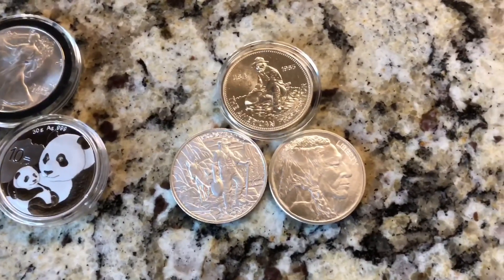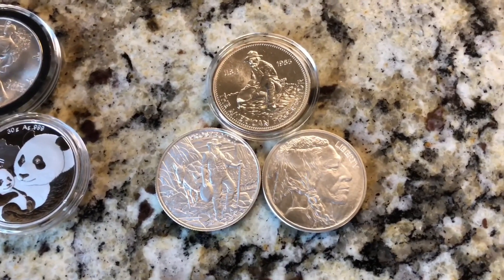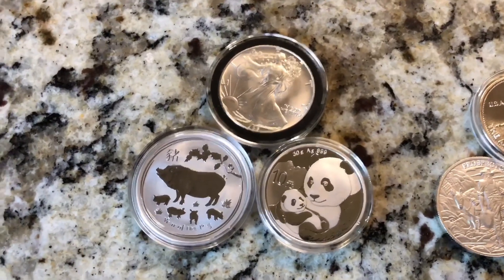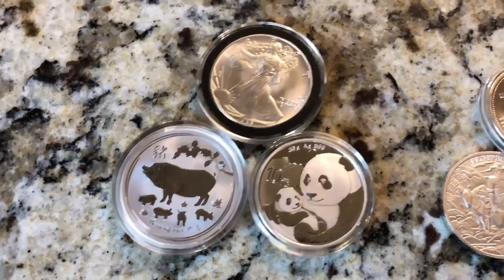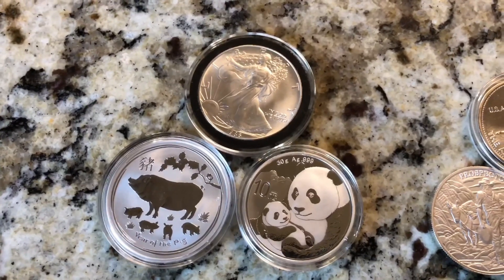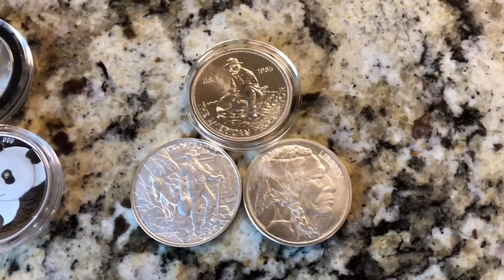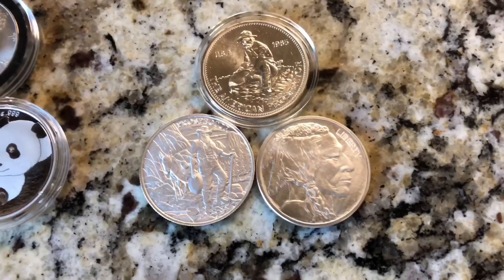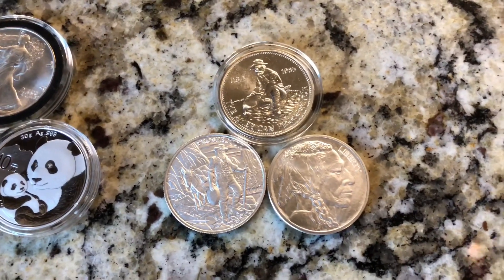I prefer silver rounds because they are the cheapest to spot when you're trying to buy silver. You can get rounds the cheapest versus trying to get coins — coins always come with a premium above spot. When you're buying these coins, you're paying a little bit more money for the same silver content that's in these rounds, and I prefer to get silver as close to spot as possible.